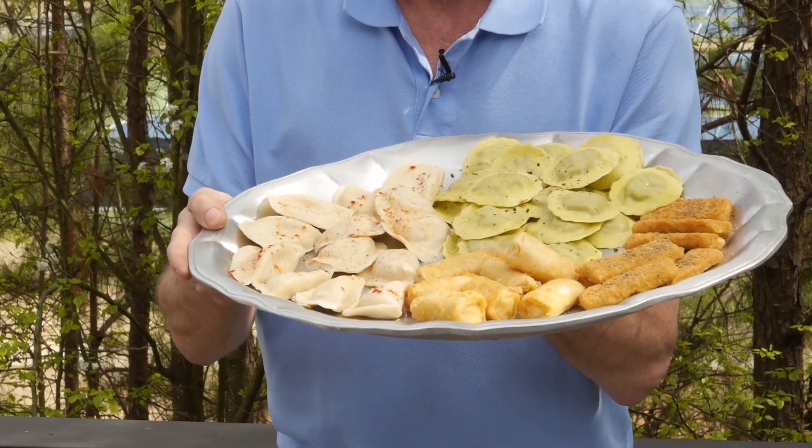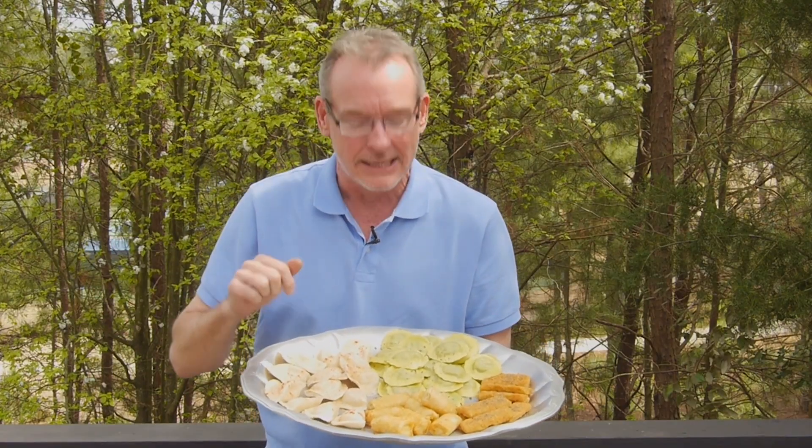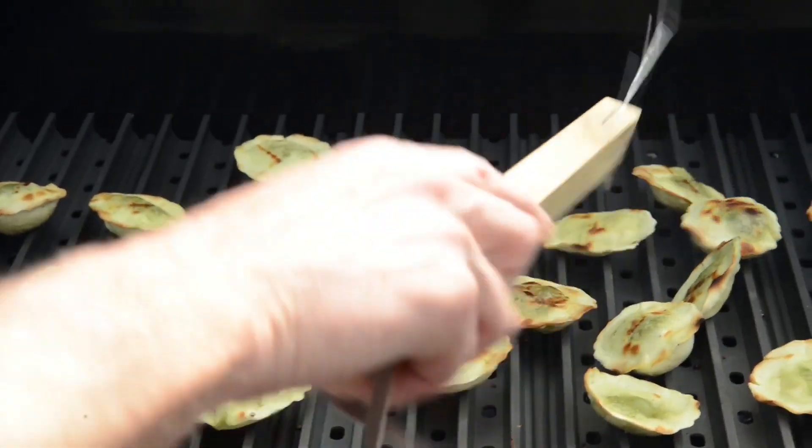Brad here from Grill Great with an appetizer tip for great grilling. Yes, appetizers at the grill. I made these — took me a long time. I had to go all the way across town to the supermarket to get them. It's called hit the freezer section. And you're talking pierogies, egg rolls, ravioli.